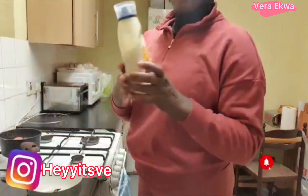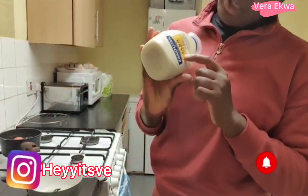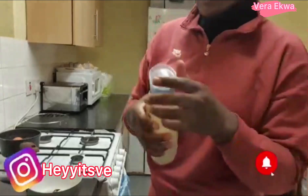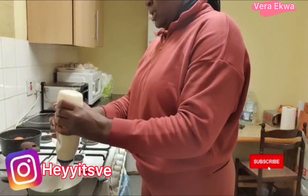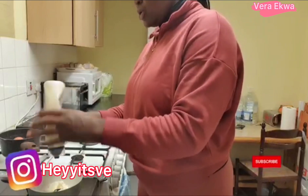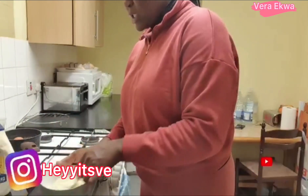Then I add my mayonnaise inside. This is the mayonnaise I love for my salad cream — Hellman's Real Mayonnaise. I love this particular one. You add it into the sugar and lemon juice mix, then you whisk it. And that's our salad cream done.